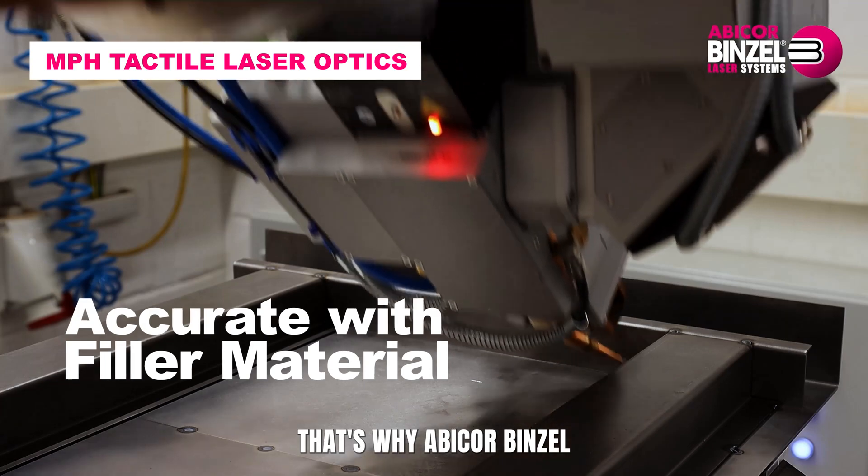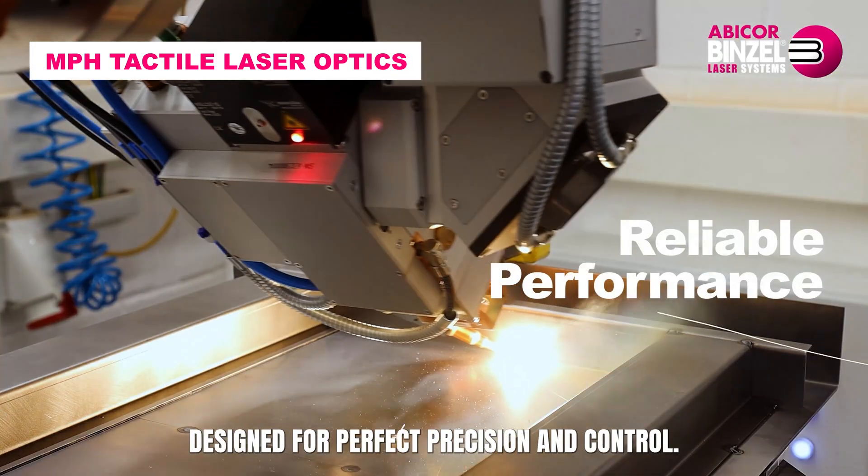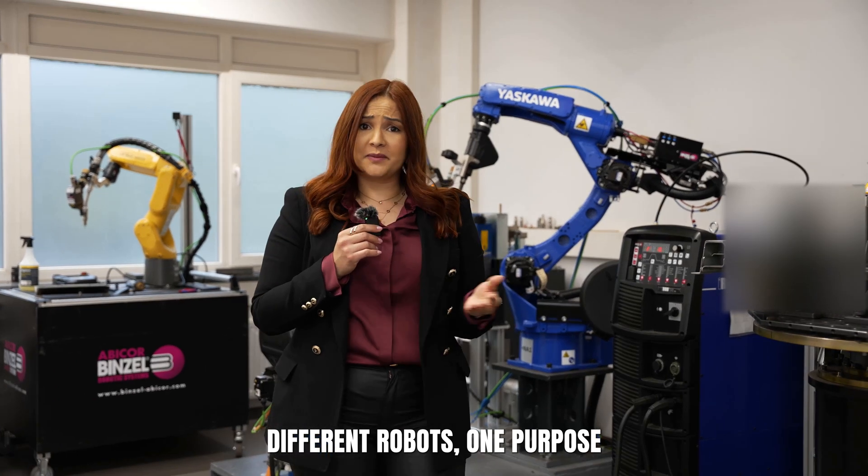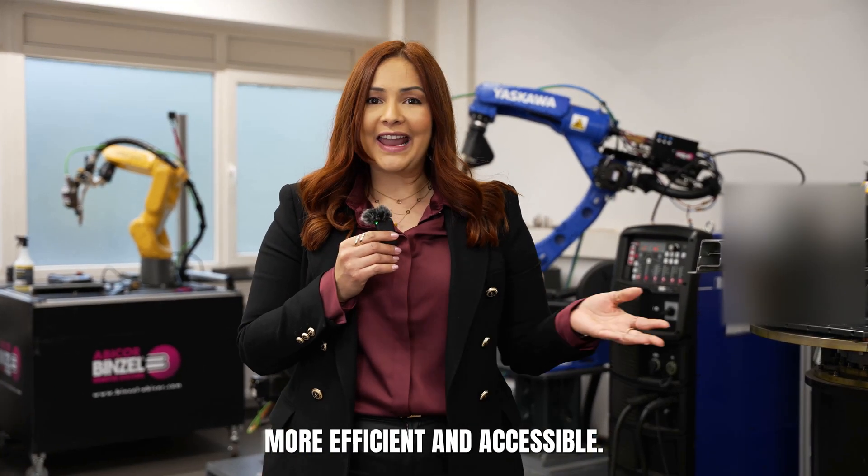Thin materials are always a challenge. That's why Abicorp Benzel offers a laser head designed for perfect precision and control. Different robots, one purpose: making automation more efficient and accessible.